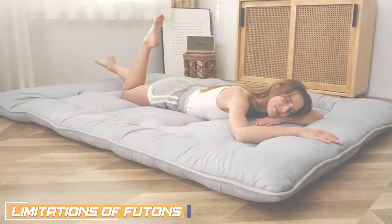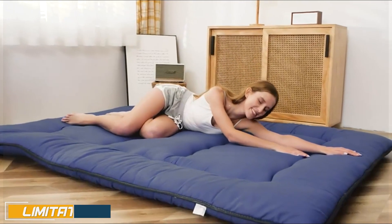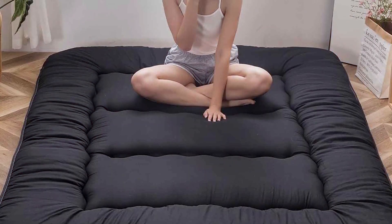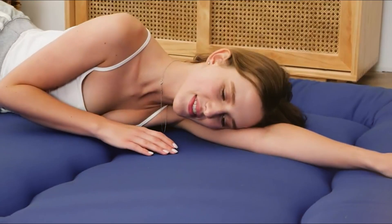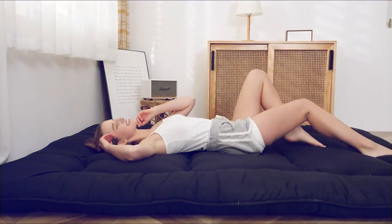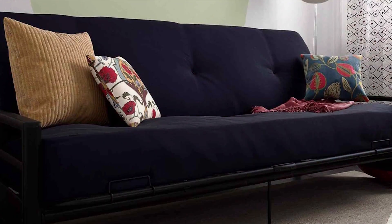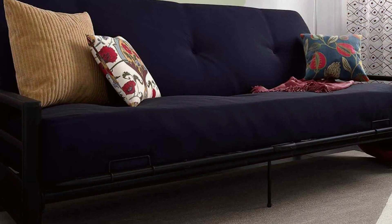While futons have their advantages, they also come with a few limitations. Firstly, comfort can be an issue with some futons, as the thin mattress-like seat may not provide the same level of support and comfort as a traditional couch. Secondly, futons may not be as durable as couches, since the constant folding and unfolding can put strain on the frame and mechanism, potentially leading to wear and tear over time. Lastly, futons may not offer the same level of seating comfort as couches, as the upright position and lack of deep cushioning can make extended seating less comfortable, especially for those with back or posture issues.